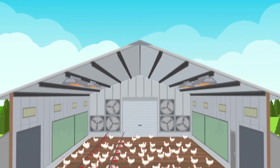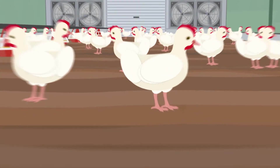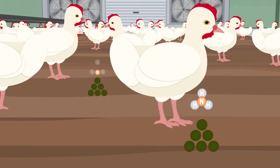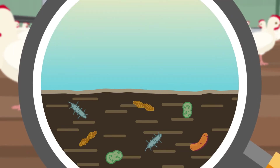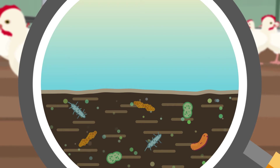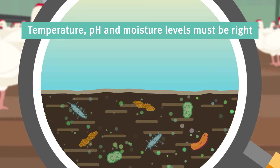Ammonia is a gas that forms naturally in poultry sheds. It's caused by the conversion of nitrogen in poultry excreta into ammonia gas. Microbes present in the litter produce enzymes that make this process happen. However, the temperature, pH and moisture conditions must be right for the microbes to be active.